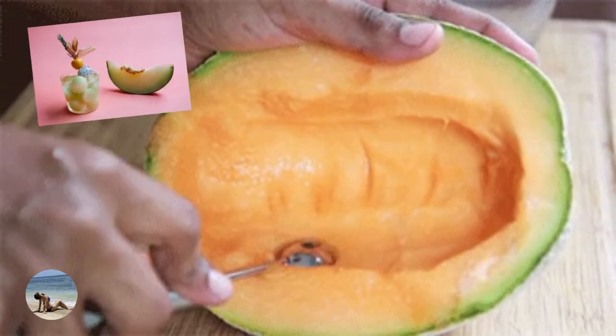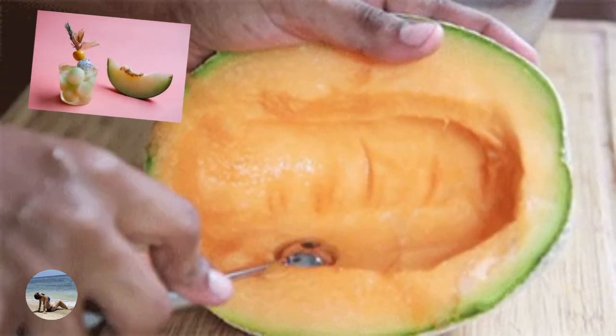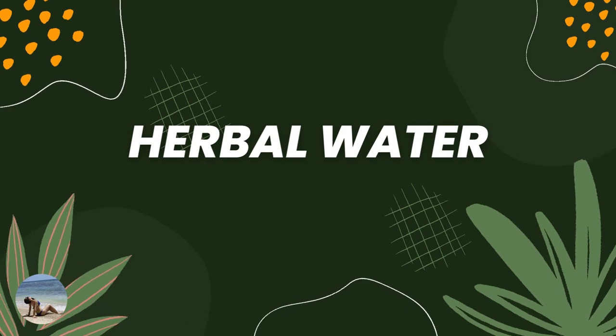and add them to a mixer grinder with some lemon juice to make a drink. Number five: herbal water.